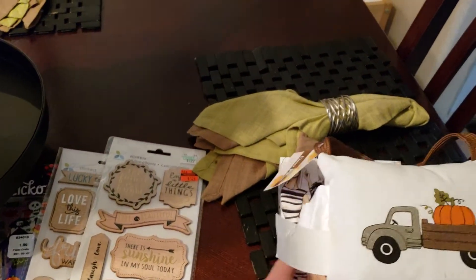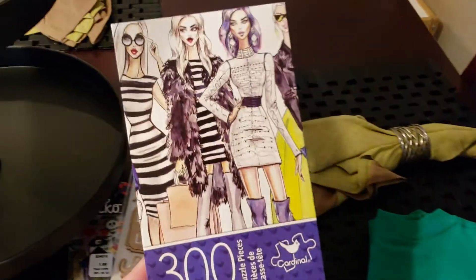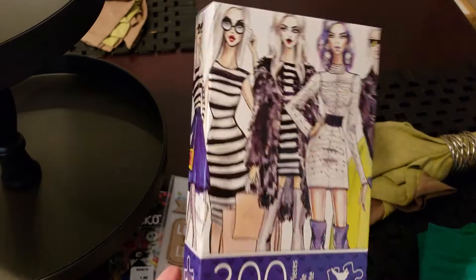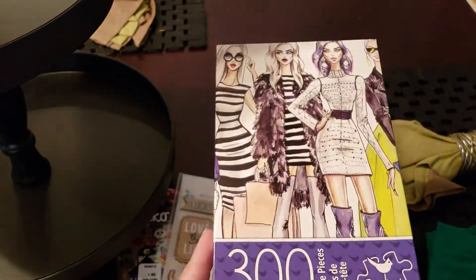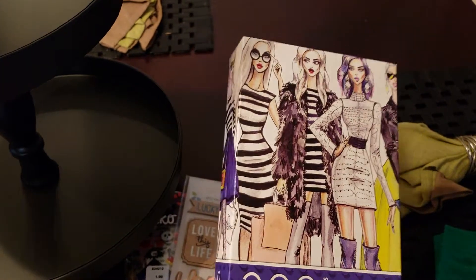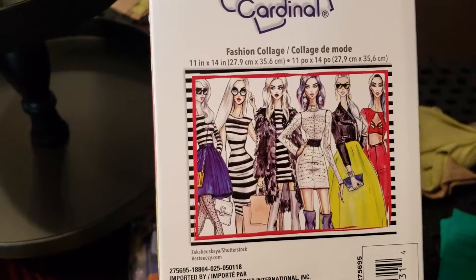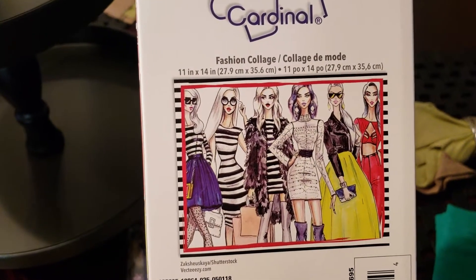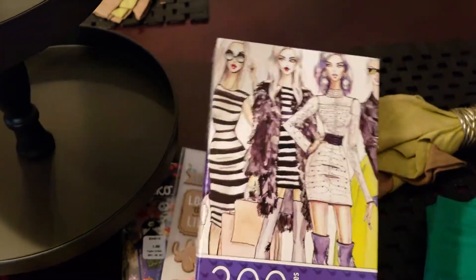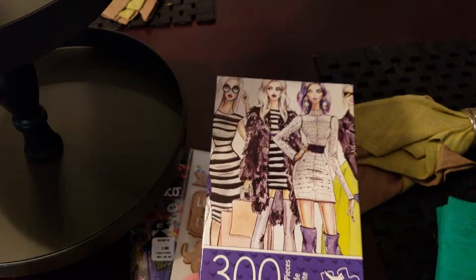Moving along to Dollar Tree — I found these puzzles. This one is a 300 piece. I saw Cheap Crafty Girl haul these and I thought they were adorable. I just think this would look really cute framed. I haven't put a puzzle together for a very long time, but it's a pretty good size — 11 by 14. I thought it would be cool to see how it would look framed up, maybe put in my craft room.